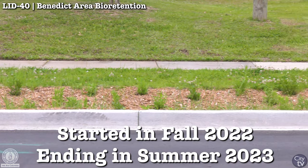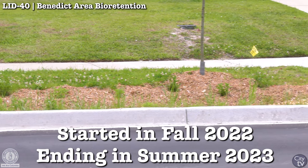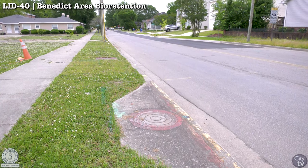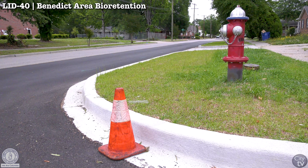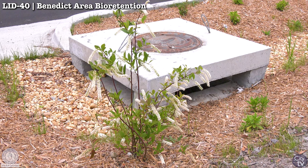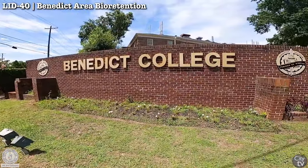The city was very interested in pursuing this project as one of our water quality improvement projects. We were particularly focused in this area because the road ownership in the neighborhood is primarily city-owned streets, which gives us the ability to provide these enhancements on city-maintained right-of-way. The city leadership was very interested in this location because it gave us a very unique opportunity to partner with Benedict College.